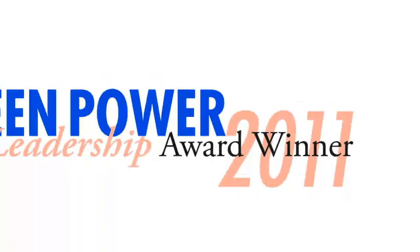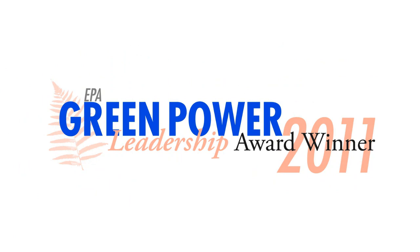Our energy strategy enabled us to be one of only 18 organizations awarded the EPA's Green Power Leadership Award in 2011. But we're not done yet, and we've got lots of new projects we'll be telling you about soon.